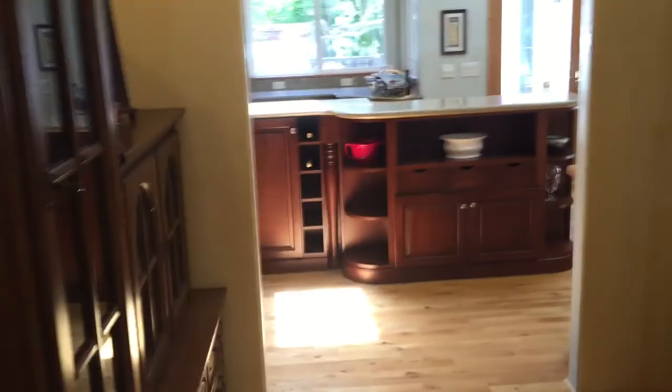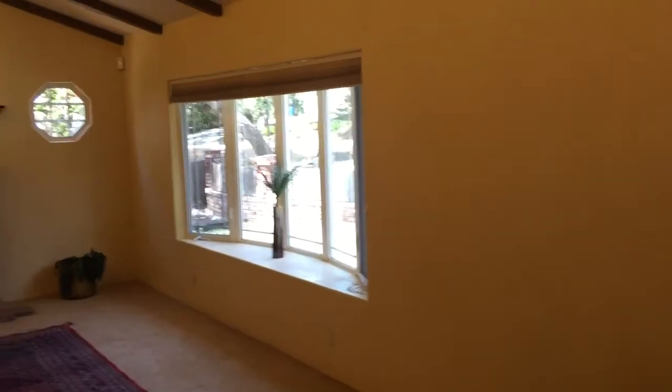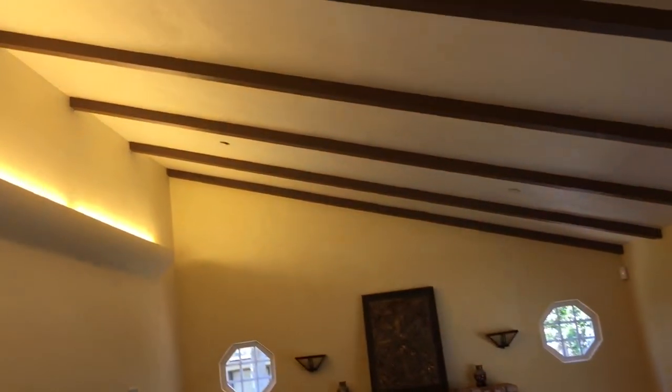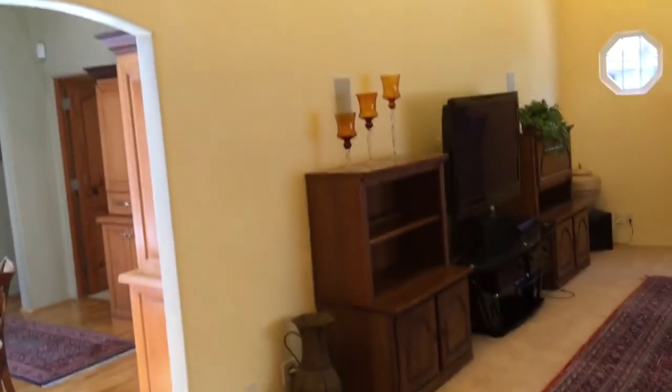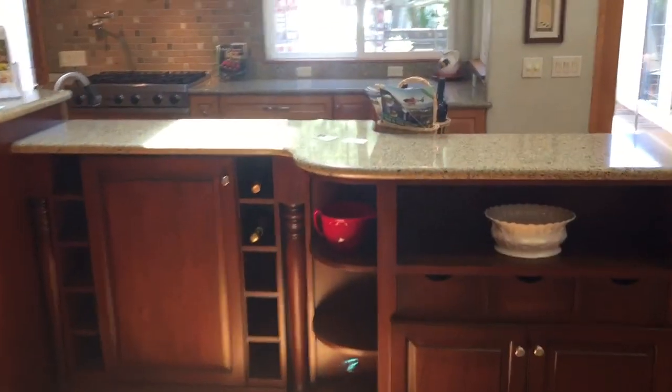And you have a coat closet in here. I think they've got an alarm system set up, but here is your living room. Nice little bay setup here. These high ceilings with built-in light. When we walk straight ahead into the kitchen — granite, high ceilings, skylights.